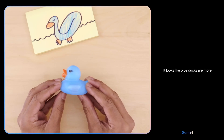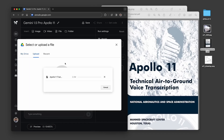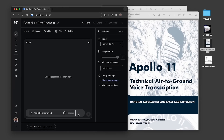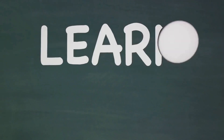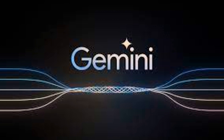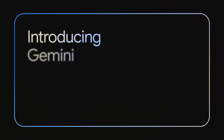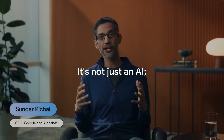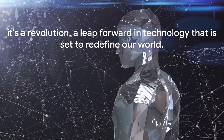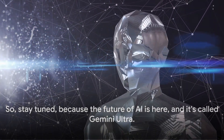The advancements in AI technology have always been about making our lives easier and more efficient. But with Gemini Ultra, it's about more than just convenience. It's about expanding our capabilities, pushing our limits, and exploring new realms of possibility. Whether it's mastering physics or creating art, Gemini Ultra is here to guide us, inspire us, and help us reach new heights. With Gemini Ultra, the possibilities are limitless. It's not just an AI, it's a revolution, a leap forward in technology that is set to redefine our world. The future of AI is here, and it's called Gemini Ultra.